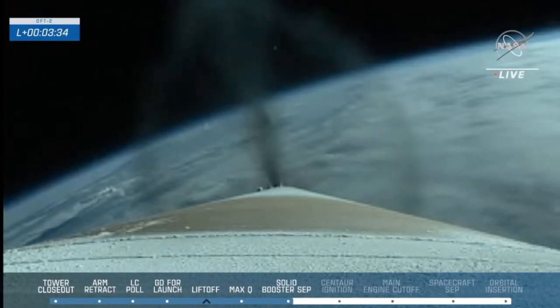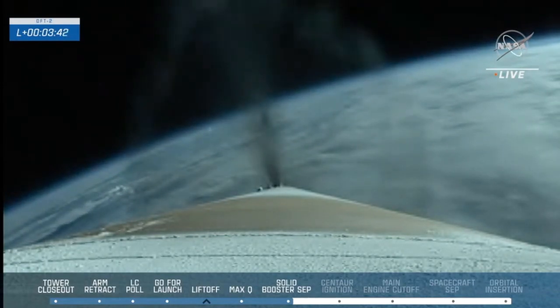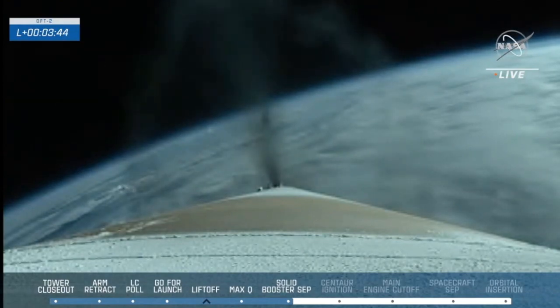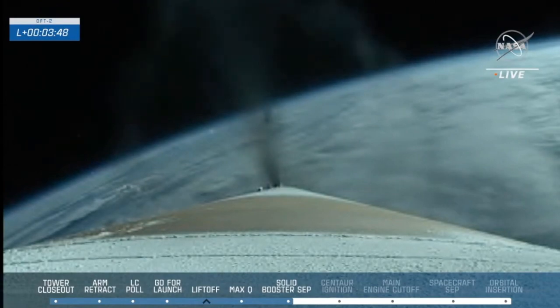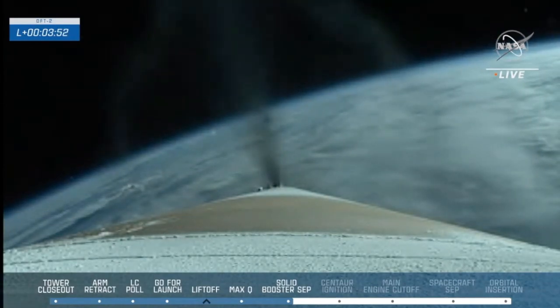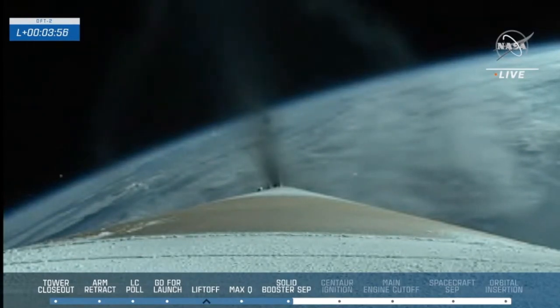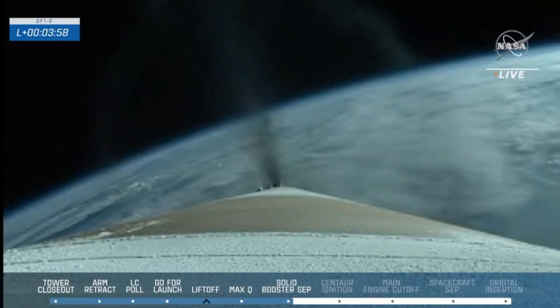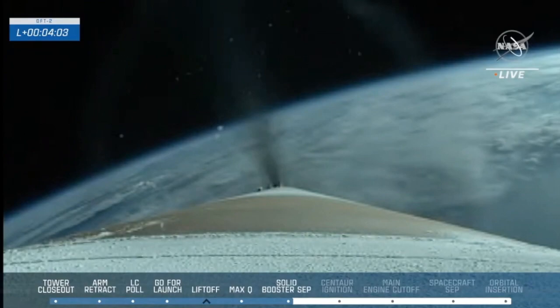One minute remaining in this burn. One minute to go. The RD-180 is now throttling to maintain 3.5 G acceleration on the vehicle. Starliner flying off the East Coast at this point at an altitude of 80 kilometers, moving at a rate of 1,187 miles per hour.